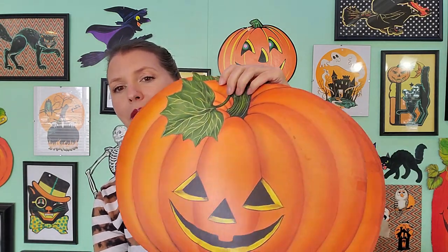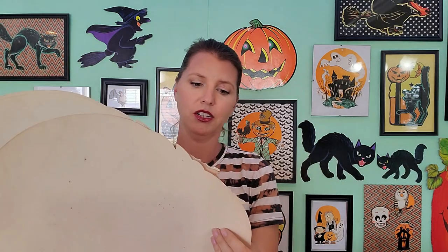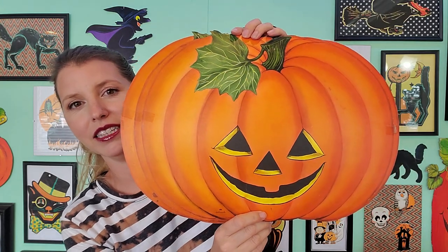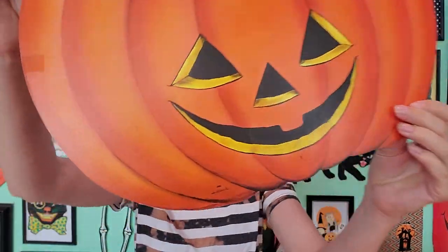Then I went to a yard sale where there was a retiring teacher and she had a ton of pumpkin jack-o-lantern die cuts. This is awesome because I can sell some of the extras — there's a whole bunch of them. She must have lined all of her windows or walls with all these pumpkins. How fun would that be to go to school and see all these smiling pumpkin faces? These are by Hallmark.